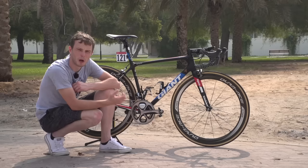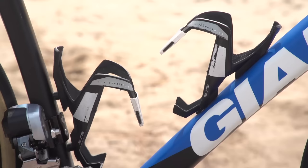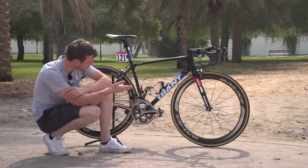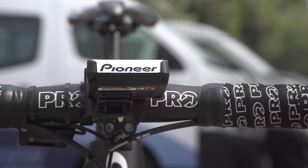Before we get on to how Dagenkolb customises his bike to suit his bike fit, there are a couple of other components to mention. He has got Elite custom-raced bottle cages, and he's running the Pioneer power metre — a double-sided power metre that links up with his Pioneer head unit.